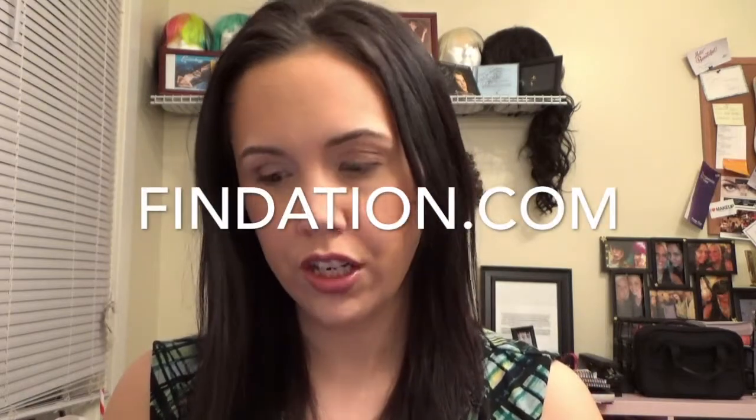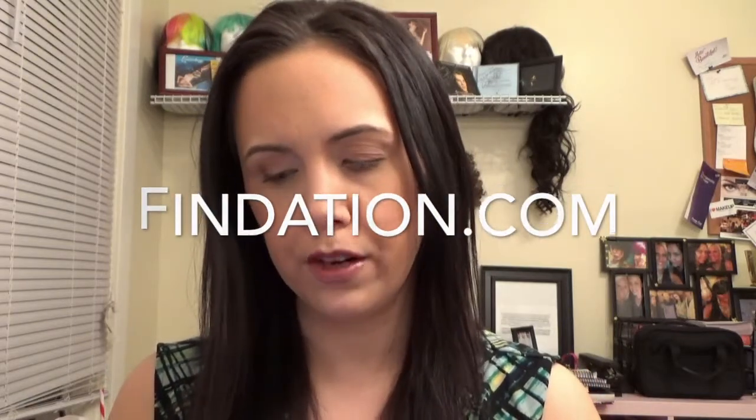It's just a couple of items that I picked up that I've been wanting for a while. While I was in CVS, I pulled up the website Findation.com. I'm sure everybody knows about it. What you do is you type in two or three foundations that you currently wear that are your color, and then the website will match you with all the other brands that would work with your skin tone.